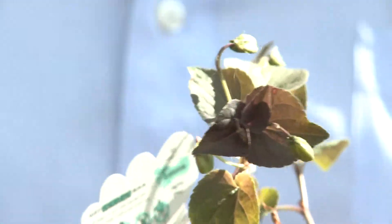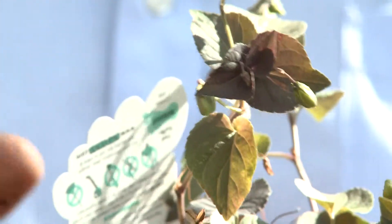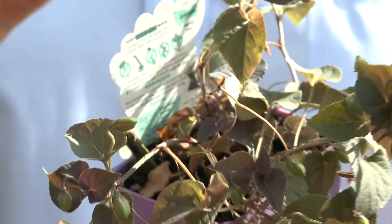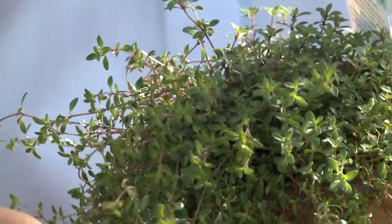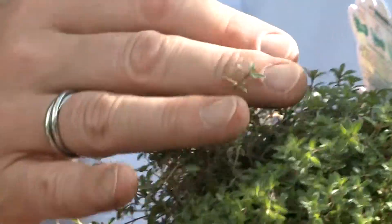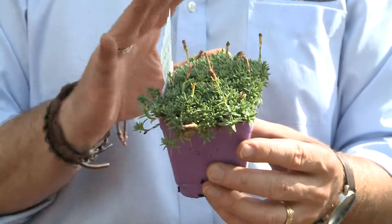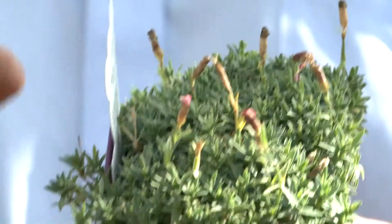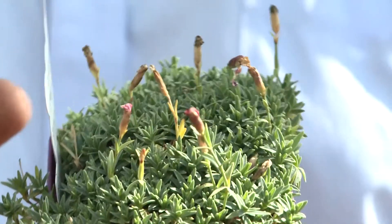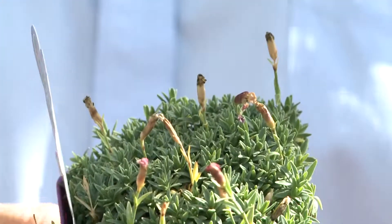Labrador Violet is a violet that has purple colored leaves and blooms with a purplish blue colored flower, reaching only about four inches in height. Another creeping thyme is this red creeping thyme, getting its name from these red colored stems. This one is called Tiny Rubies — out of all the Dianthus, this is the most dwarf and miniature, reaching less than an inch in height, and has tiny little pink flowers that open up in the springtime.